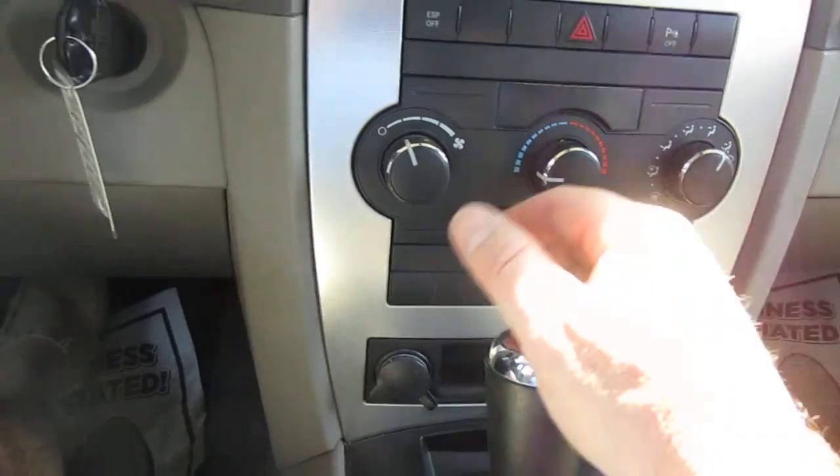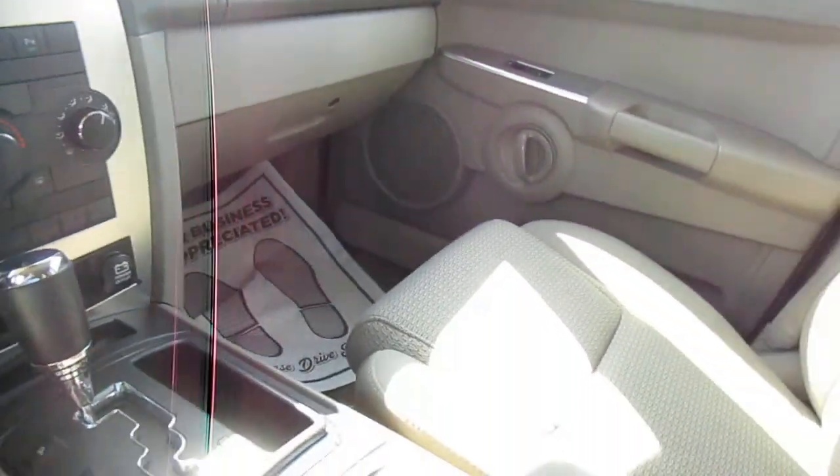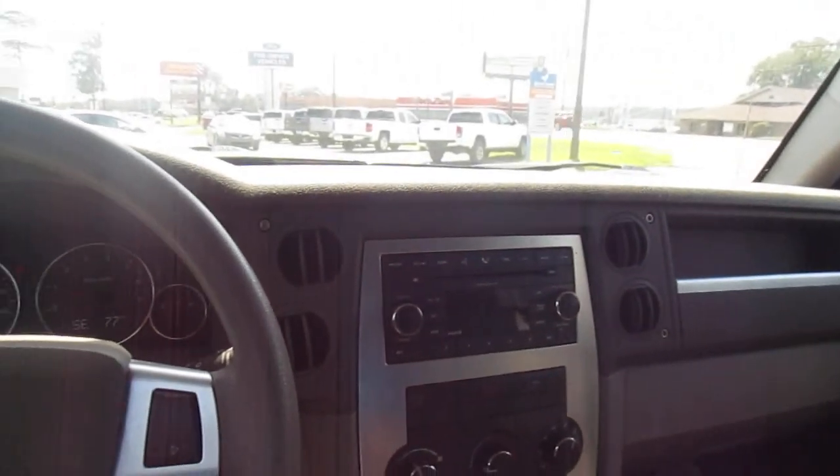Plus Bluetooth connectivity on this vehicle, twin power outlets underneath the dash, automatic transmission, and a large storage console.